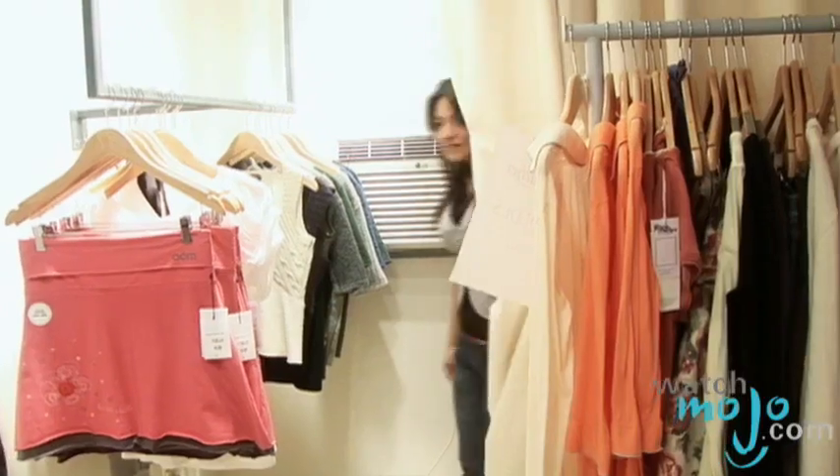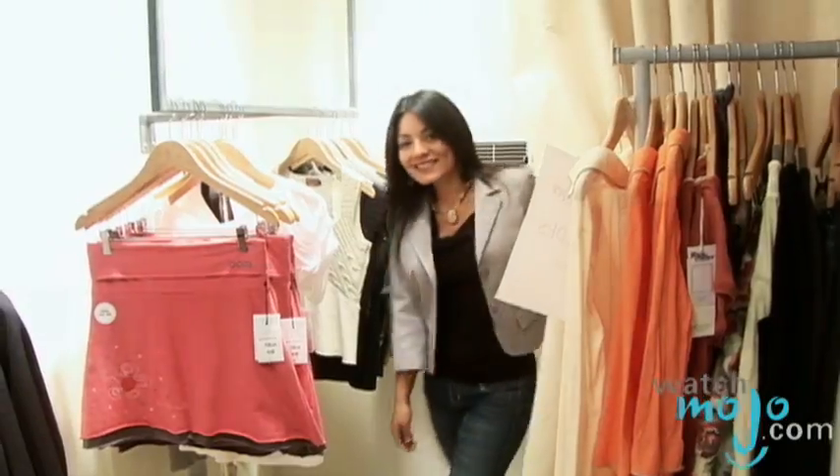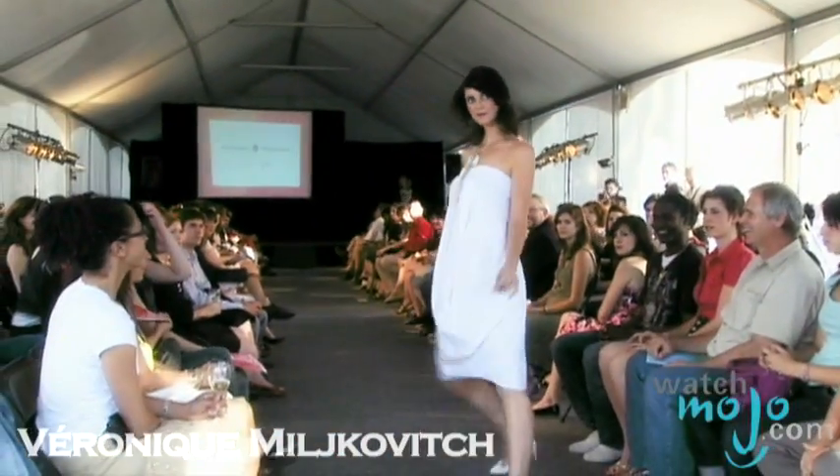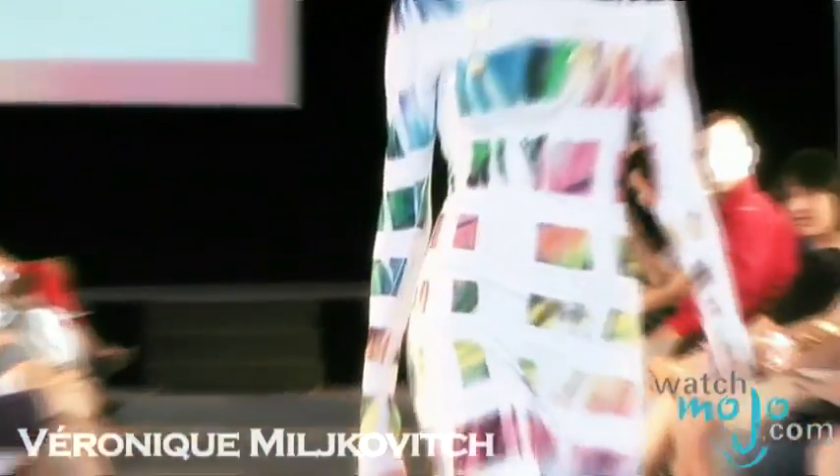Hi, welcome to WatchMojo. I'm your host Jocelyn and today we're going to talk about ethical fashion. It's basically two principles: clothes that are made in fair labor conditions, sweatshop free, and clothes that are made with environmentally friendly raw materials like organic cotton and recycled materials.